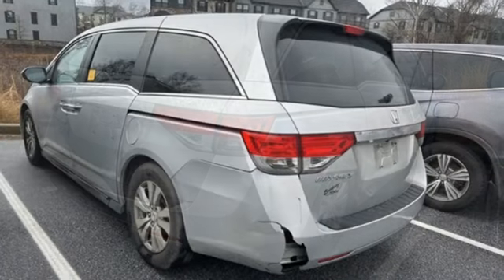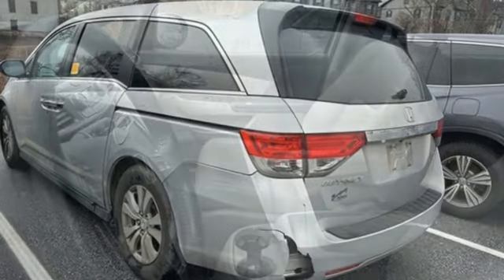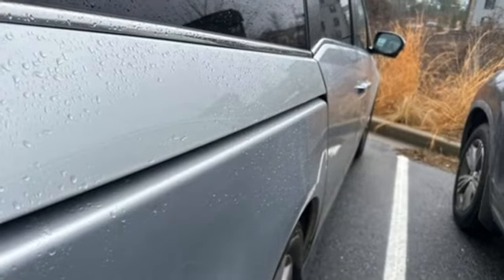Refrigerated box located in the console, front heated leather bucket seats, Bluetooth wireless audio streaming, auto-dimming rear-view mirror, external memory control.